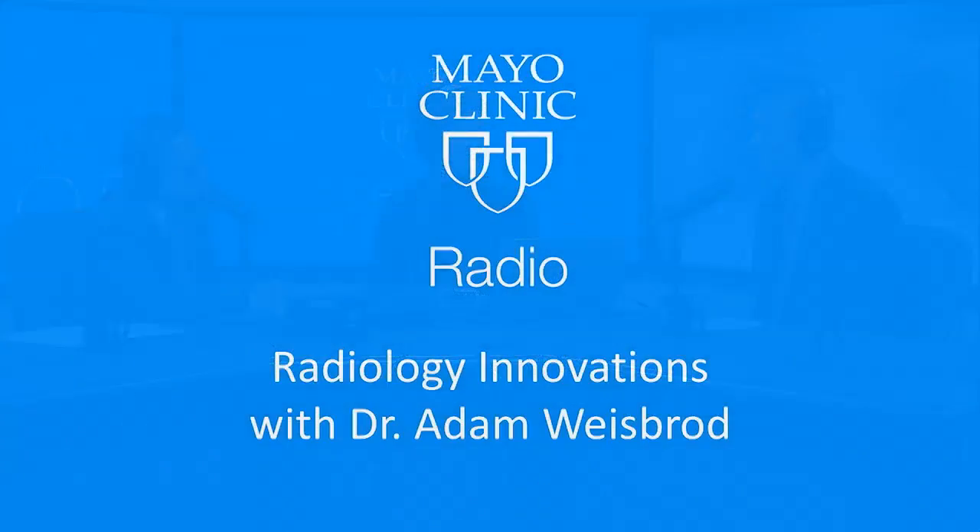The cement goes in in liquid form, and then after a few minutes it solidifies — it is like concrete. It's amazing. It's pretty cool being a radiologist. Dr. Adam Weisbrod, radiologist at the Mayo Clinic, thanks so much for bringing us up to date on all the great work you're doing. Thanks for having me.